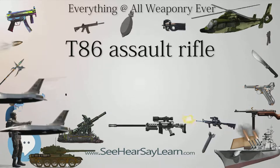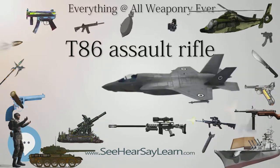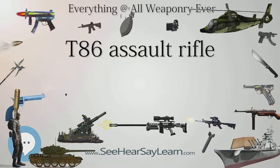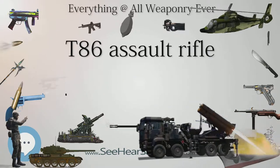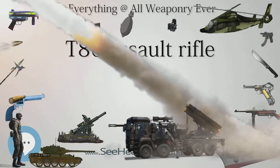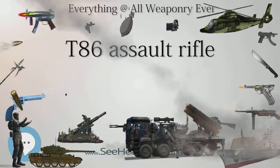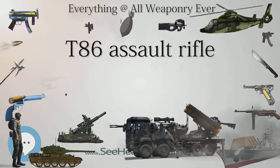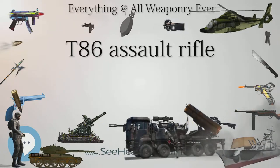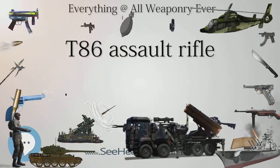The controls of the T-86 are similar to the T-65 and M16. The T-86 has a four-position selector with safe, semi-automatic, three-round burst, and automatic settings. Like the T-65K-2, the T-86 utilizes an M16A2-style front post/rear peephole sight. The rear sight is adjustable for windage and elevation. One notable difference is that the T-86 does not have a forward assist, and the brass deflector is shaped differently.